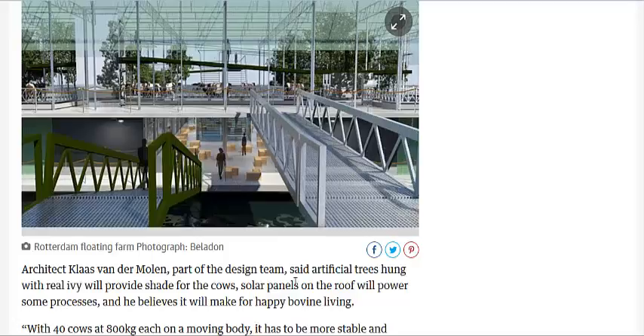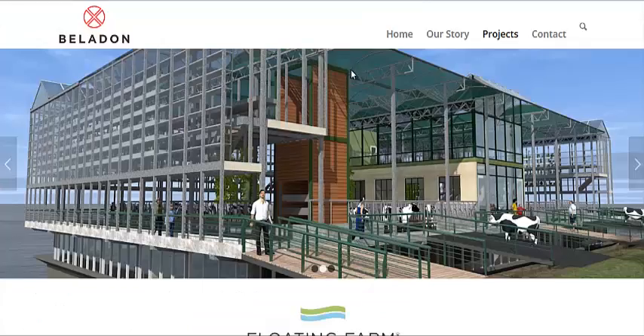There's going to be basically an artificial pasture, and they will also have a ramp to move along. We're going to go to the developer's website, Belladon. They specialize in building floating developments — hotels and whatnot — so this floating farm is just the next evolution. You can see a little ramp here for the cows to get to some real grass if they preferred.